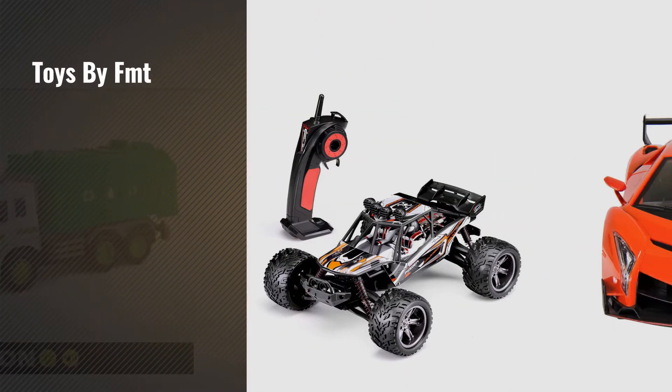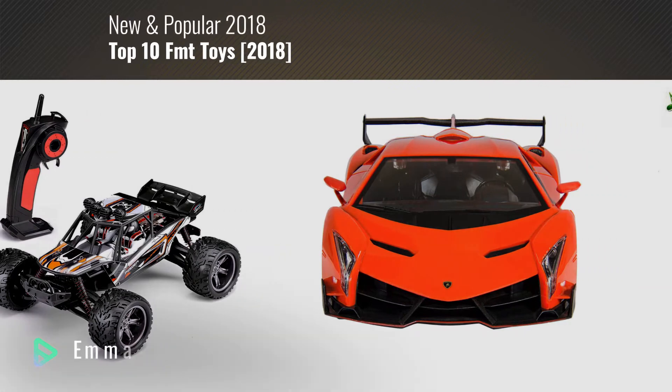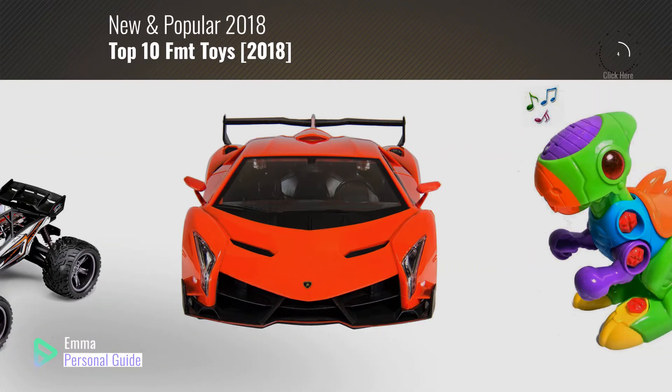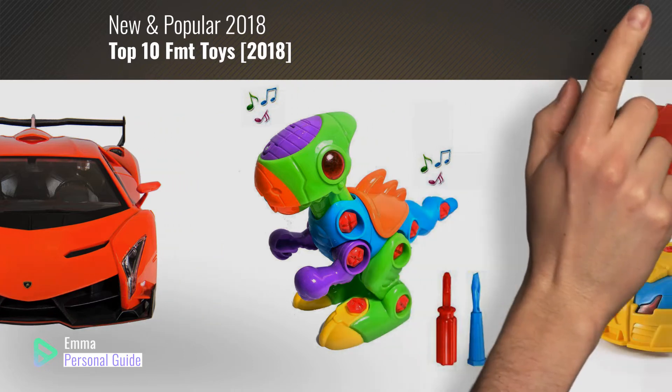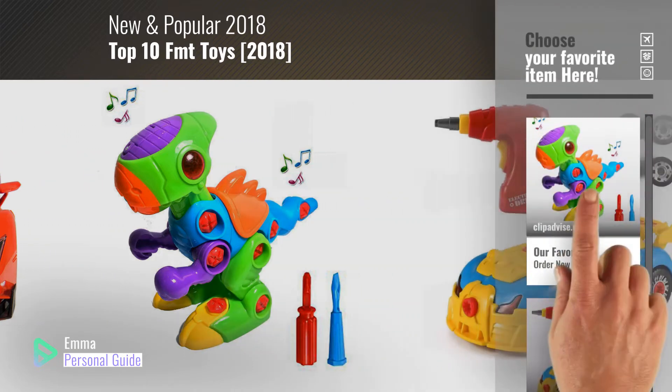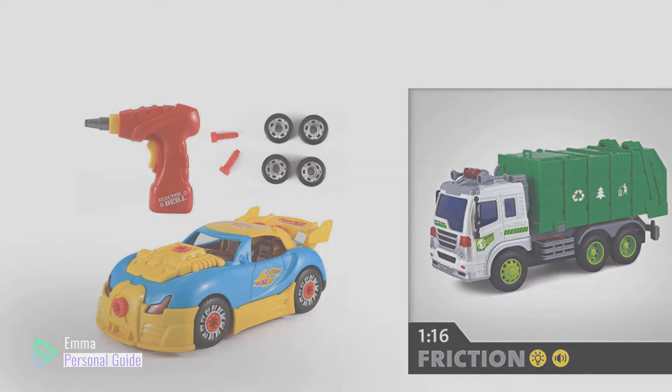If you're looking for toys by FMT, this video is for you. My name is Emma, your personal guide, welcome to our channel. At any time you can click this circle in the corner and get more info and real time deals on your favorite products. Ready? Let's start.